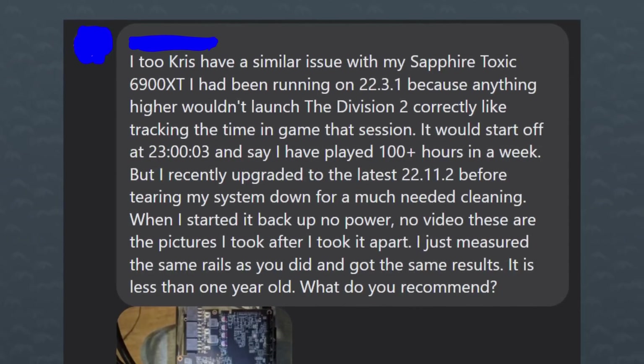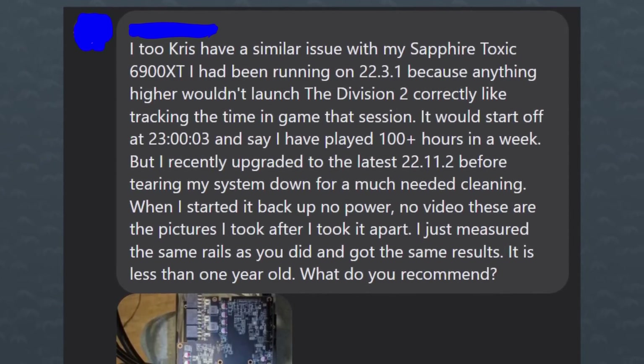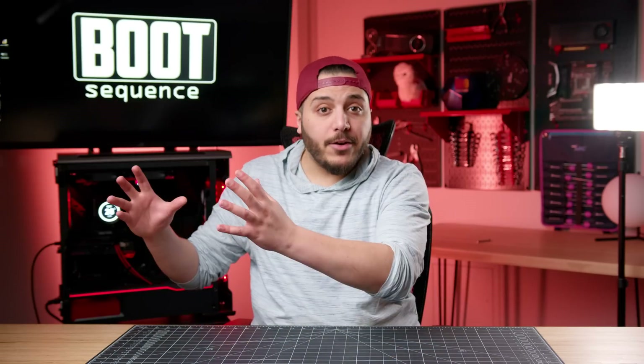There's even a guy on Facebook who updated to driver 22.11.2, played games, turned off his PC for seasonal cleaning, and when he booted back up the GPU was dead. He probed the same area as the repair shop and found the same short circuits. One theory is that these were a batch of GPUs from miners sold to the public and they're starting to drop like flies — but some people bought them a year ago, others more recently. Still, it seems to culminate with that specific driver update. 2023 is not AMD's year.